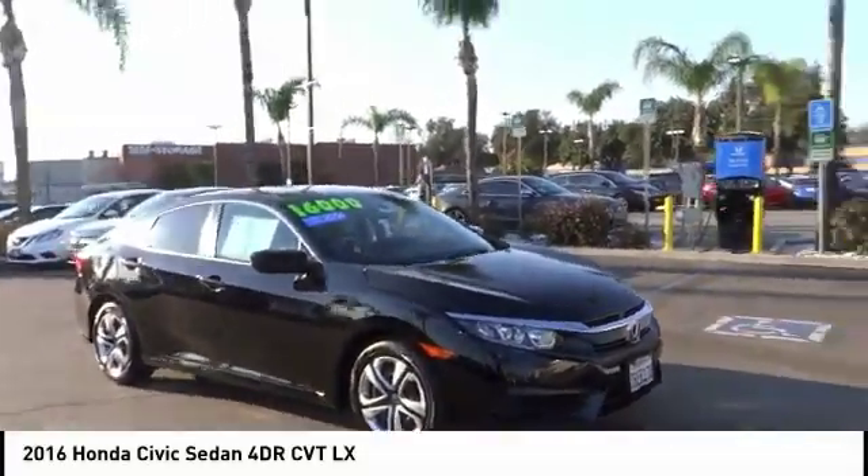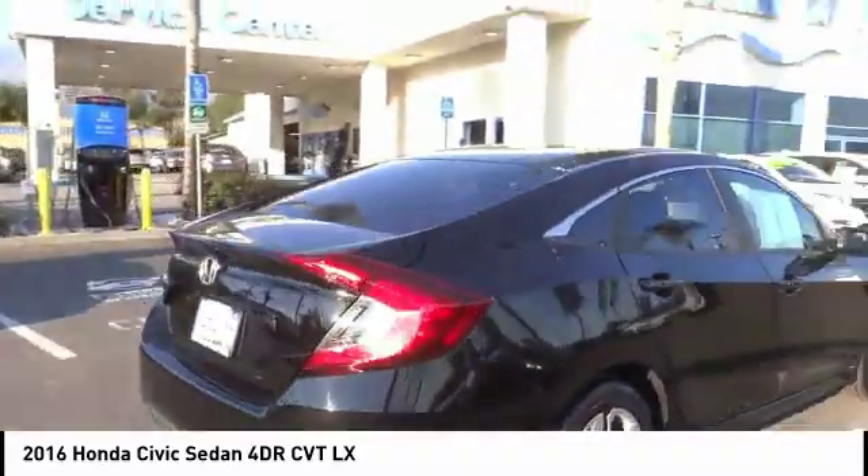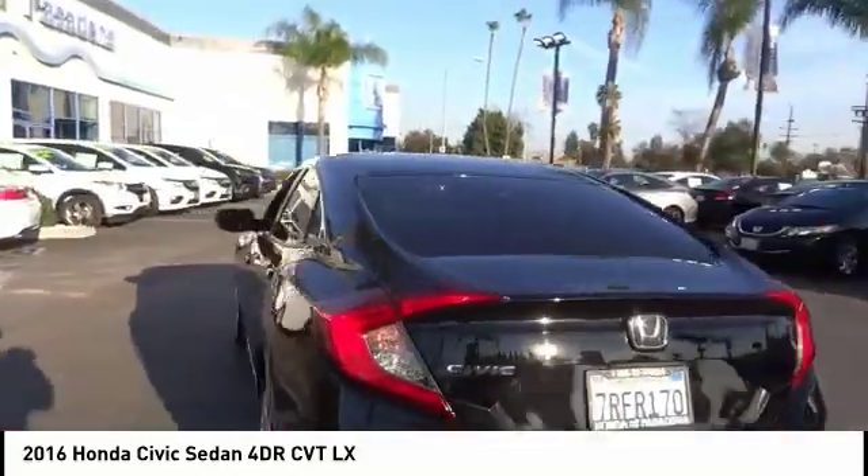You are going to love the 2016 Honda Civic. Practical, awesome gas mileage, and incredibly reliable. This vehicle has less than 40,000 miles.